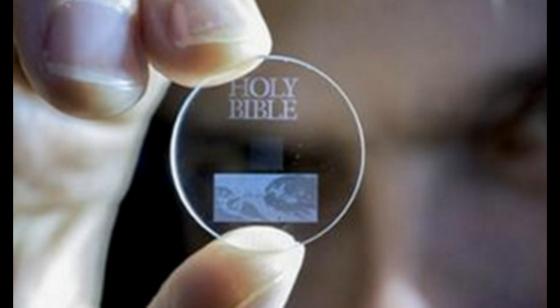This was created by scientists at the University of Southampton using femtosecond laser writing, infusing this quartz coin as you can see here, and it can withstand up to 350 degrees Fahrenheit.